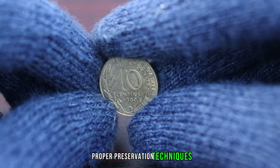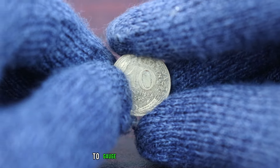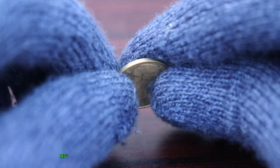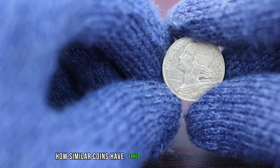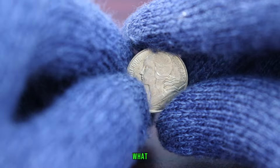Proper preservation techniques can ensure that your coin retains its historical charm. To gauge the potential value of the 1990 10 centimes coin, let's examine recent auction results and market trends. We'll explore how similar coins have fared in the hands of collectors, shedding light on what this particular coin could be worth.